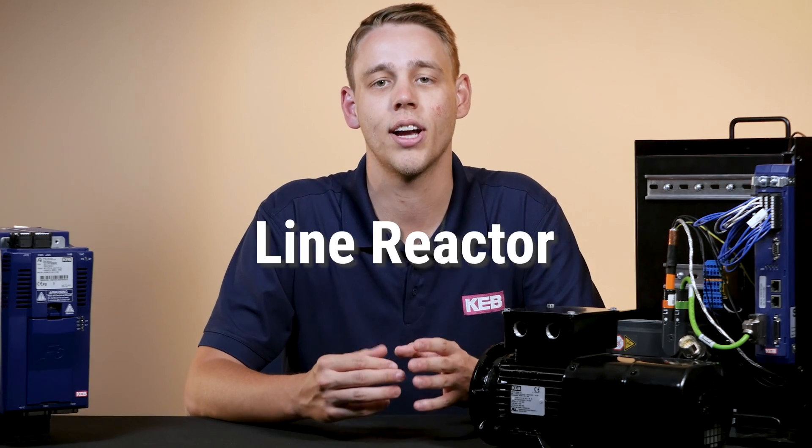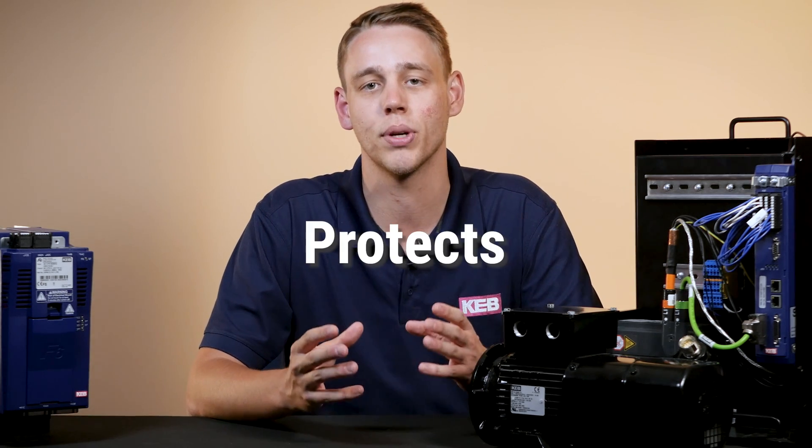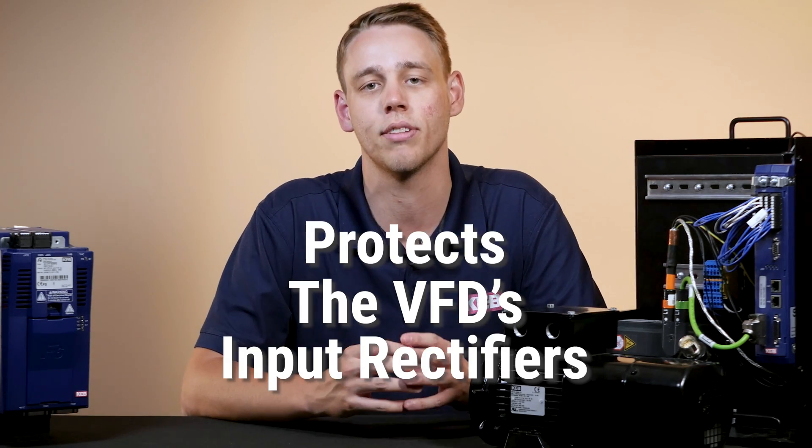KEB can also offer a line reactor to help combat these peak current values, which will end up protecting the VFD's input rectifier stage.